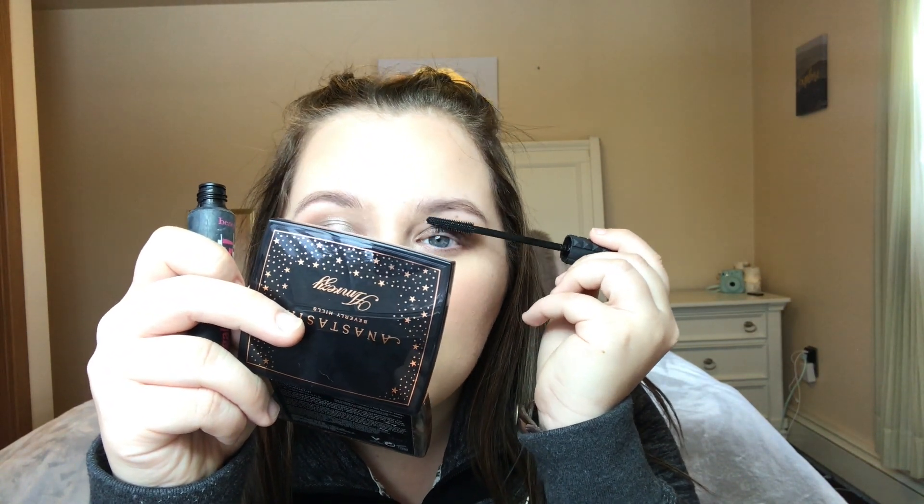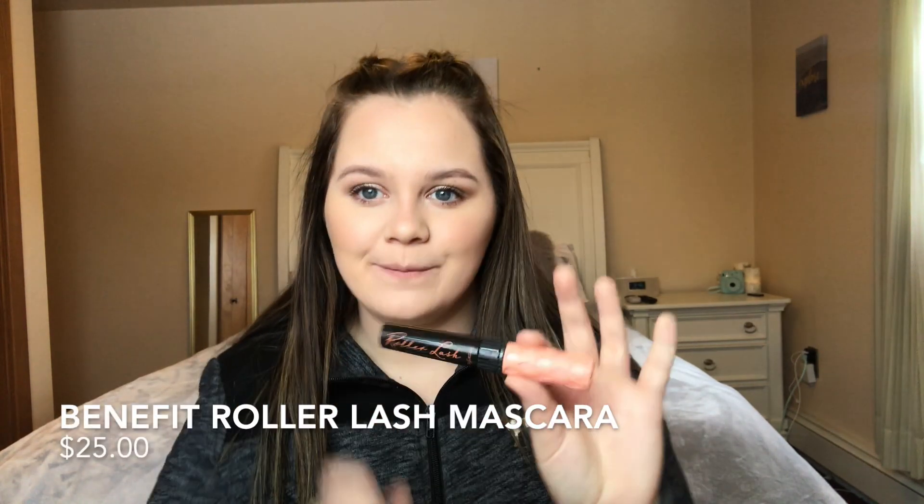So one eye is done — going to do the other. Now that I have that base on, I like to take the Roller Lash from Benefit. This is my favorite mascara in the entire world — it is so volumizing, it curls your lashes, and does everything you could ask for. I'm going to put a top layer of that on just to give me some more volume.